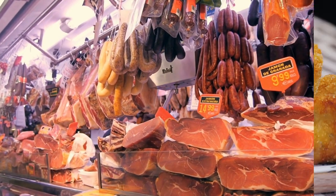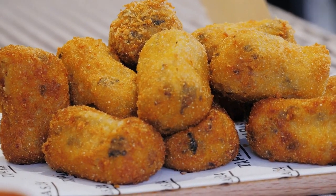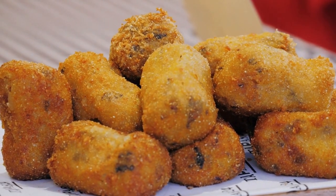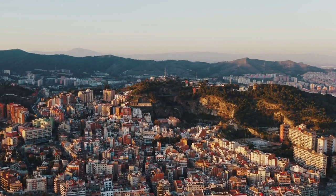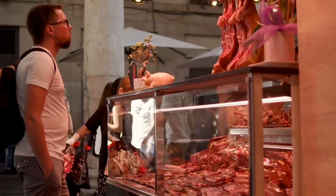Here you'll find a wide variety of fresh produce, seafood, meats, and cheeses, as well as prepared foods such as empanadas, croquettes, and churros. Barcelona is the perfect destination for a culinary adventure. With its rich history and cultural diversity, the city has something to offer even the most discerning palate.